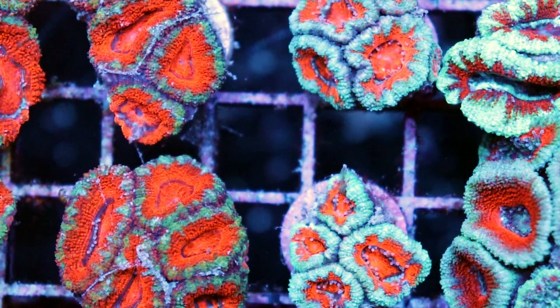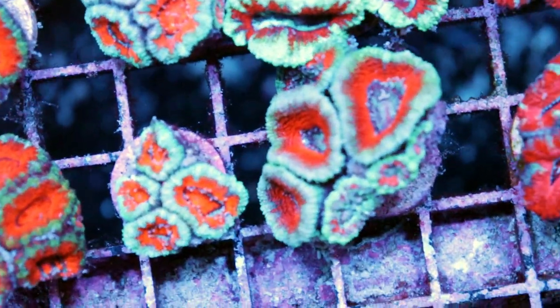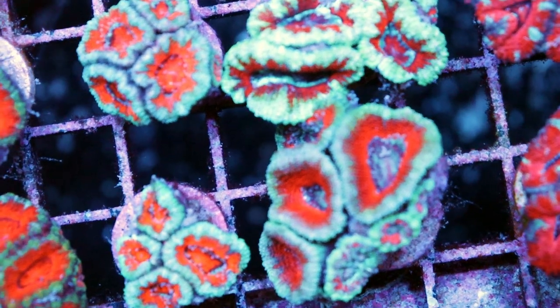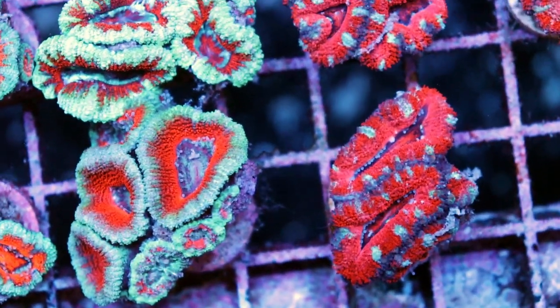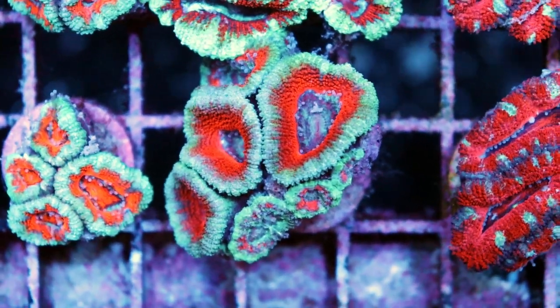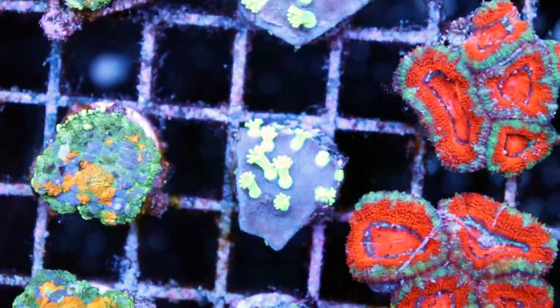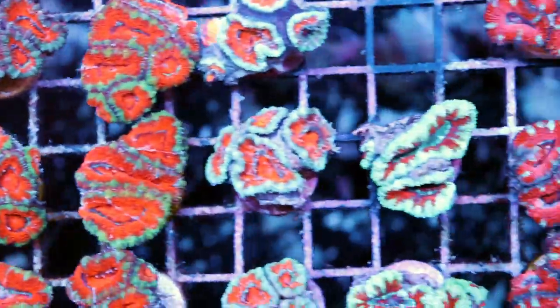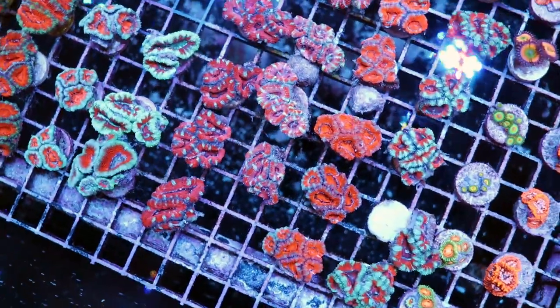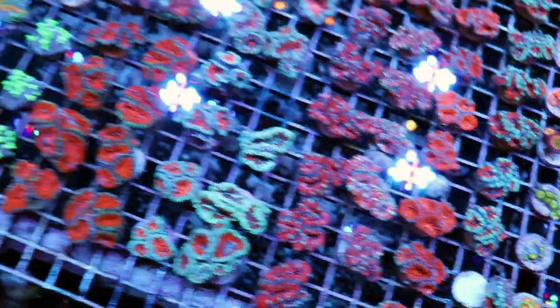Filefish are not always 100% reef safe. He completely eradicated all the aptasia in this tank — it's been about two weeks. They get bored and they start nipping on the acans. You can see here they could look a little puffier. Astriopora — the tentacles should be falling out of the skeleton here. Everything is a little closed up. We suspect it's him. I saw him yesterday — Tia can confirm.